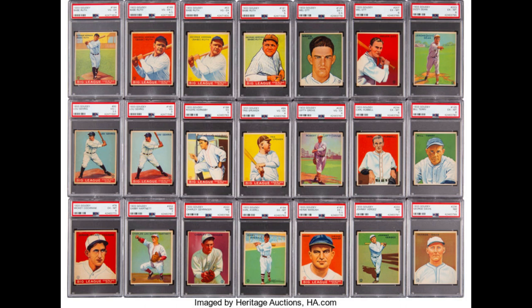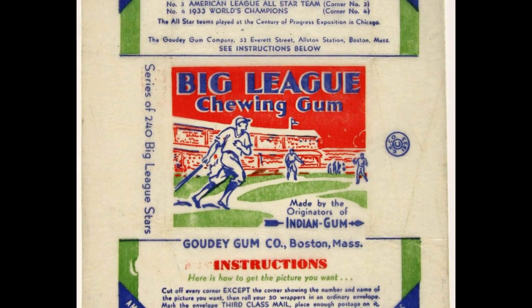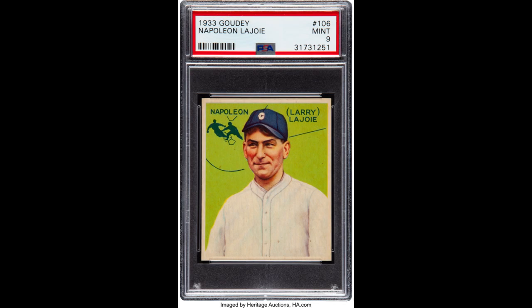Goudey's 1933 set was made up of 240 cards, and at the time it was referred to as the Big League Chewing Gum set. Each pack included a stick of gum, a trend continued by Topps and other companies for quite some time. When the set was first issued, one of those 240 cards — card number 106, Napoleon Lajoie — was not placed into packs, making it the most difficult card for set collectors to find. When early collectors wrote letters to complain, Goudey would send them the Napoleon Lajoie card in the mail, and for this reason the card is now extremely rare. The highest PSA grade is a PSA 9 with a pop count of 9, and the highest it sold for was $384,000 in January 2022.